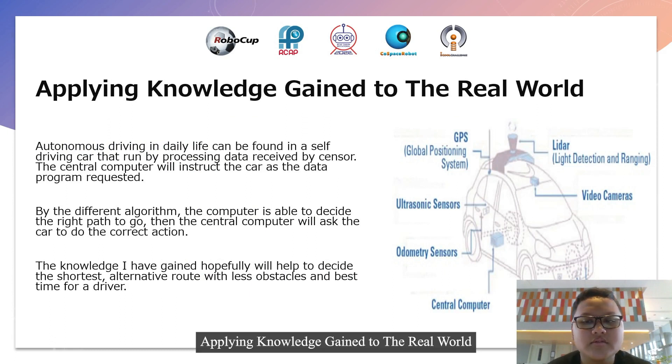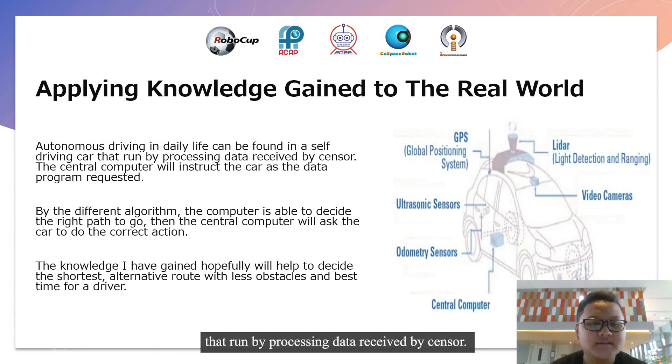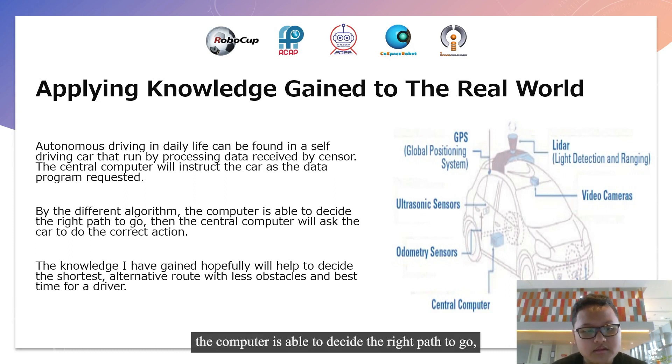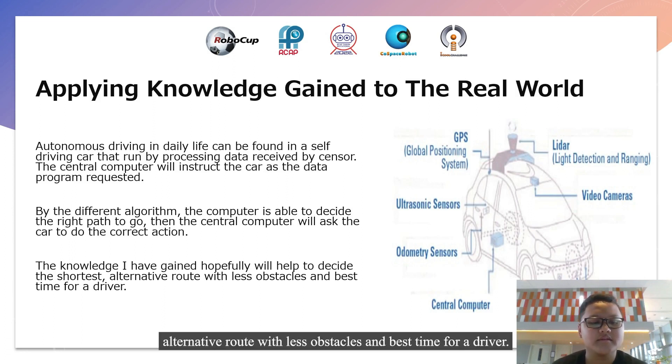Applying knowledge gained to the real world. Autonomous driving in daily life can be found in self-driving cars that run by processing data received by a sensor. The central computer will instruct the car as the data program referenced. By the given algorithm, the computer is able to decide the right path to go. Then the central computer will ask the car to do the correct action. The knowledge I have gained hopefully will help to decide the shortest alternative route with least obstacles and best time for driving.